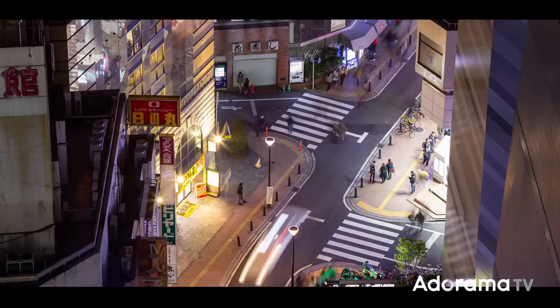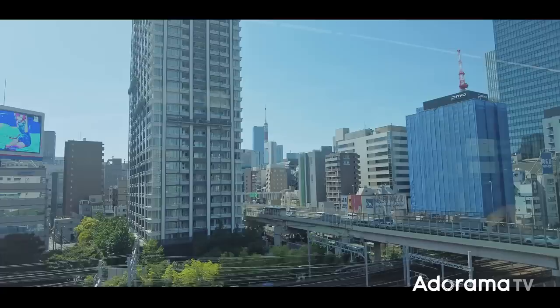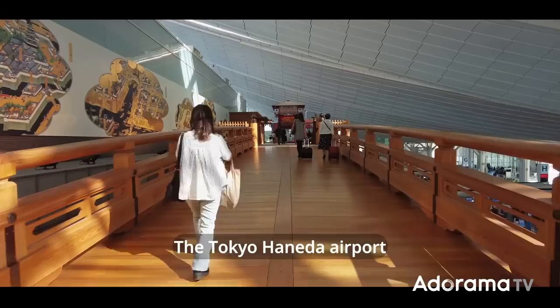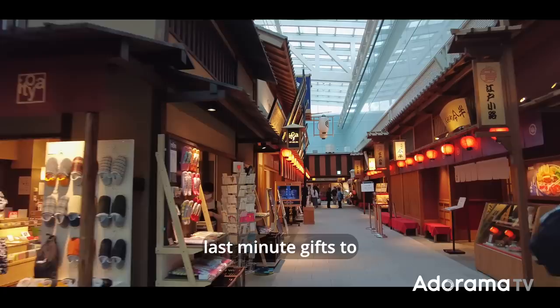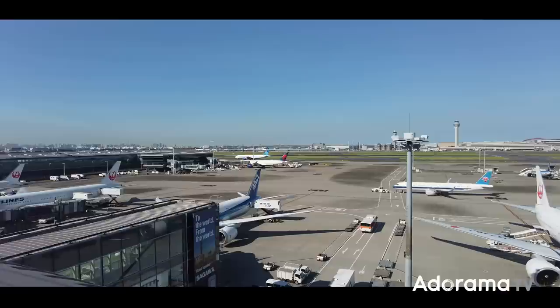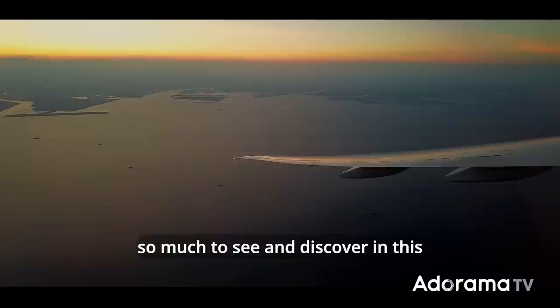My short trip comes to an end and I'm heading back to the airport. The Tokyo Haneda Airport is one of the prettiest I've ever visited — not just aesthetic, but also very well organized, and tourists can find great last minute gifts to bring back home. I'm on my way back home to New York, but I really hope I can come back to Japan soon. There's still so much to see and discover in this country. I hope you learned something from this video — I most definitely did.